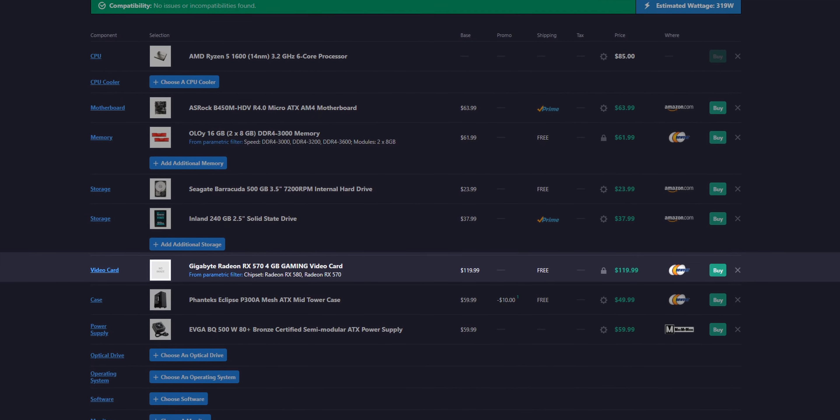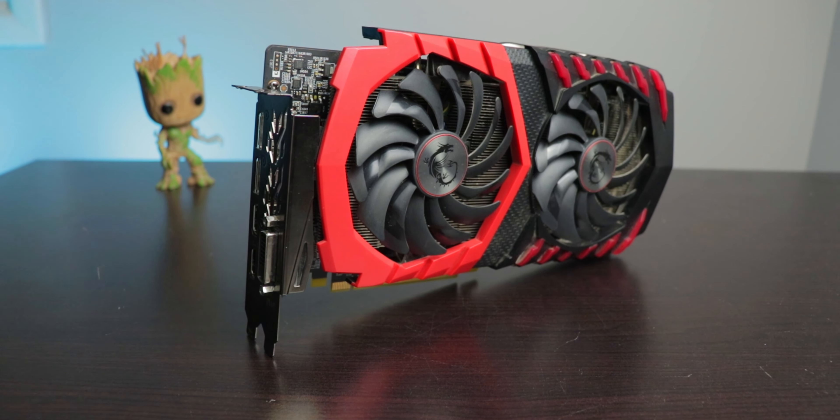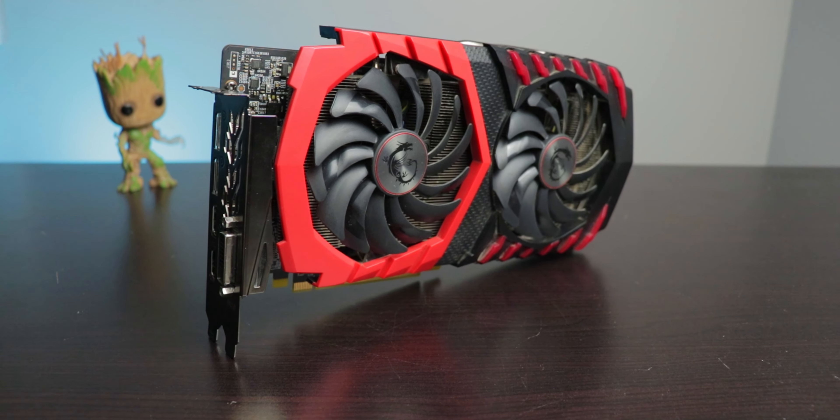The graphics card I chose is the RX 570 4GB model. You can pick these up brand new for about $120, and as you'll see in a few minutes, you'll be able to play at about 60 FPS on high 1080p in most modern games. If you're willing to buy used, I'd recommend checking out the subreddit hardware swap — since this is an older card, you can get them for a pretty hefty discount, often around $80 used.